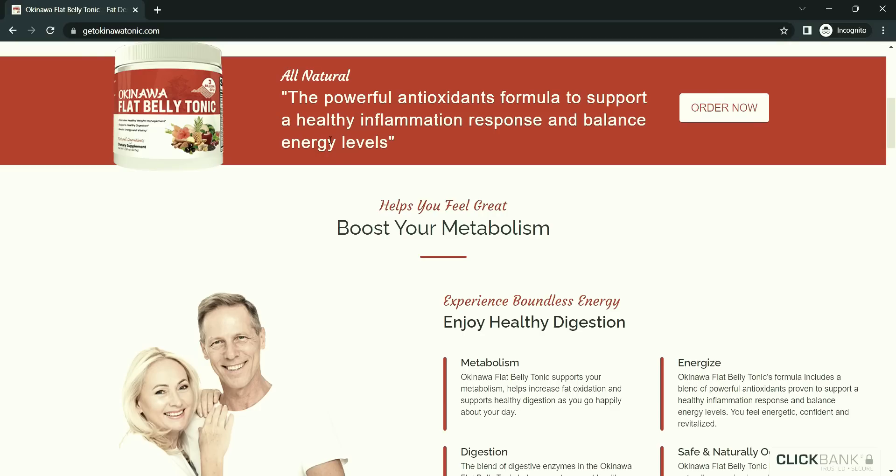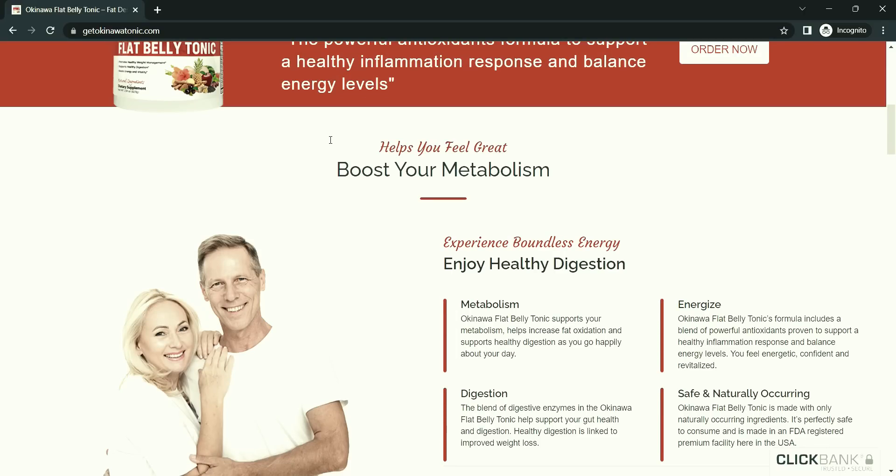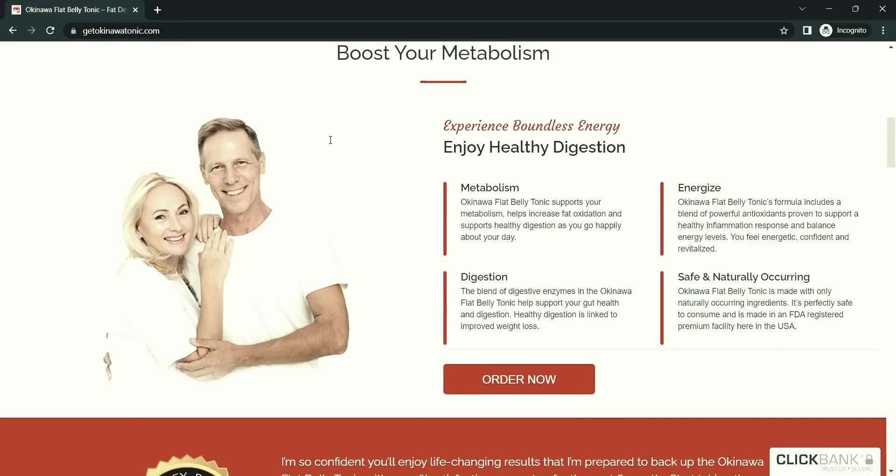Hibiscus sabdariffa is a medicinal plant high in vitamin C. It boosts the body's ability to burn fat, which helps in weight loss, and it also helps in controlling blood sugar levels and supports liver health. Third is beetroot — beetroot improves the body's nitric oxide production to ensure proper blood flow.